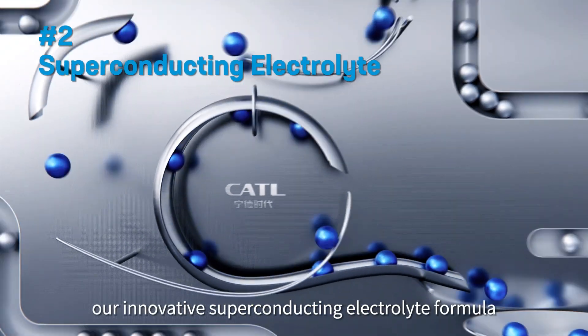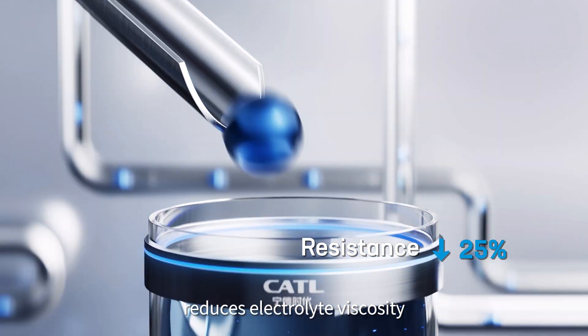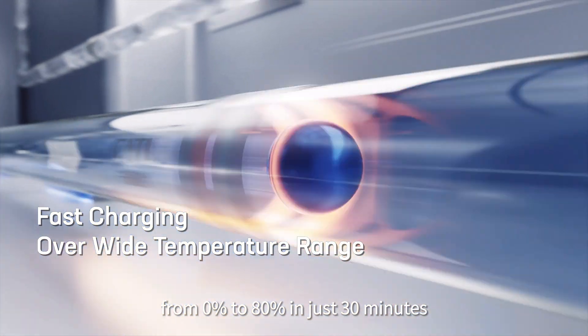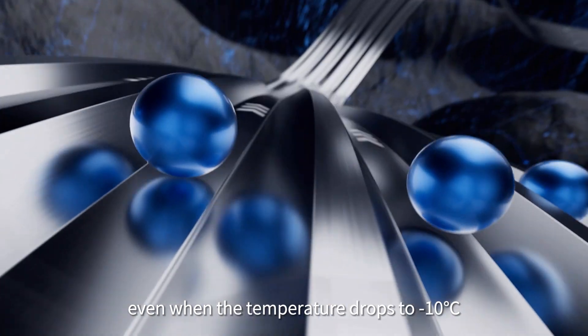Next, our innovative superconducting electrolyte formula reduces electrolyte viscosity and improves conductivity. This way, the battery can charge from 0% to 80% in just 30 minutes, even when the temperature drops to negative 10 degrees Celsius.